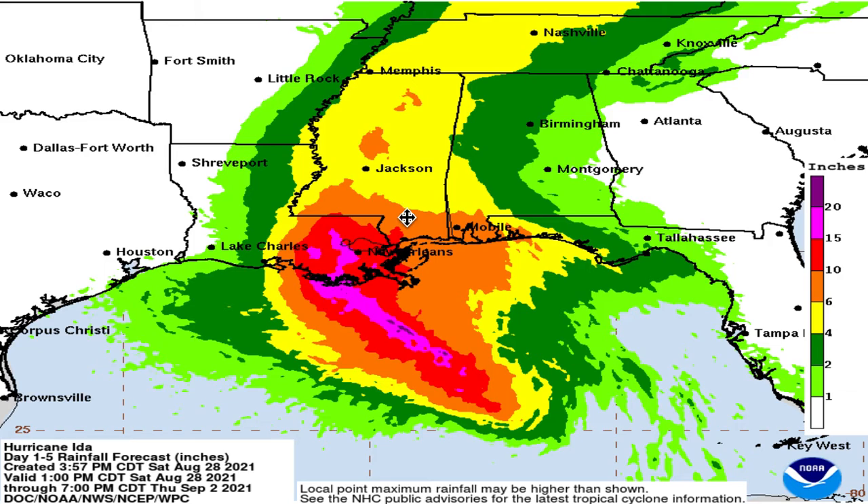Taking a look at the expected rainfall, you can see a ton of these areas including portions of New Orleans getting 15 to 20 inches of rain, with some areas getting 20 to 25 inches offshore as well. And then you can see basically the entirety of southeastern Louisiana getting 10 to 15 inches, and the full extent of southeastern Louisiana getting 6 plus inches of rain. You even see that extending out into Mobile, Alabama.